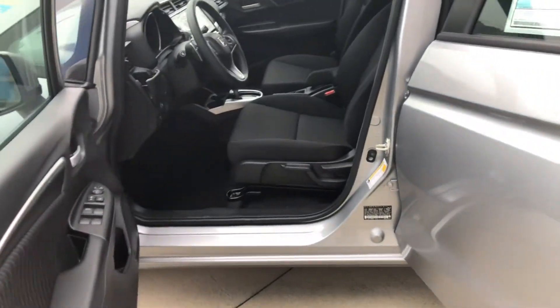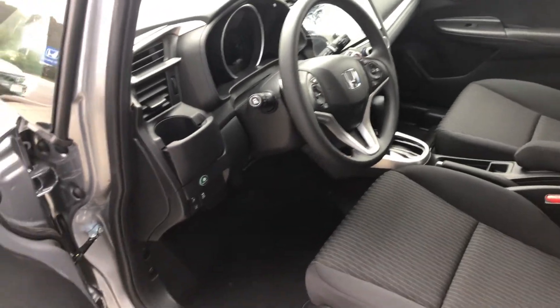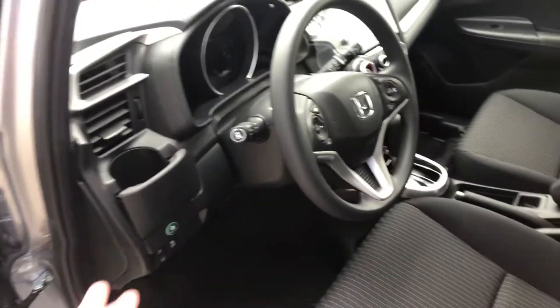This is Lunar Silver with a black interior, backup camera, touchscreen, and we've got Lane Watch as well, along with the Advanced Honda Sensing.